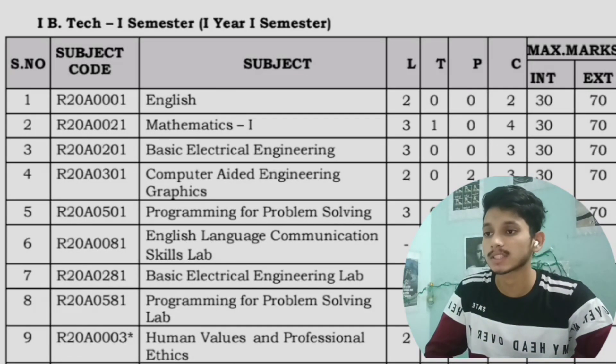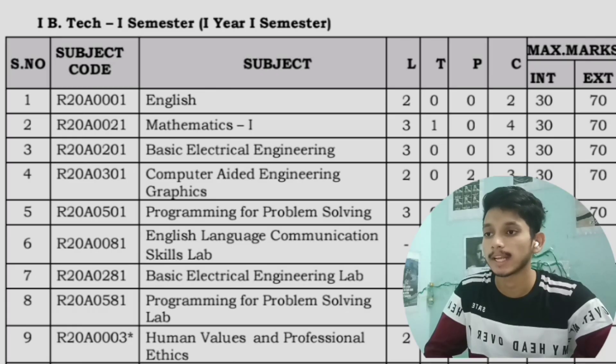In the first semester of first year you will have the subjects English, Mathematics 1, Basic Electrical Engineering, Computer-Aided Engineering Graphics, and Programming for Problem Solving, which is nothing but C language. An additional subject is Human Values and Professional Ethics.